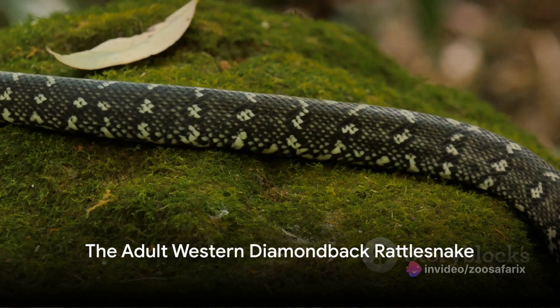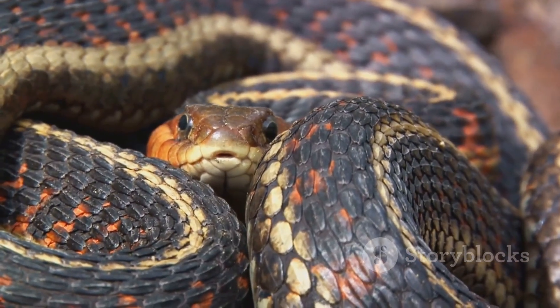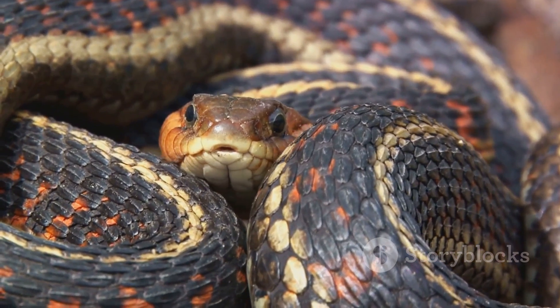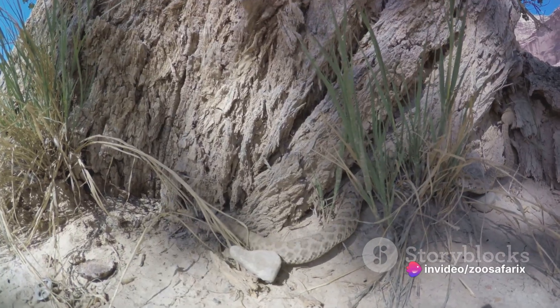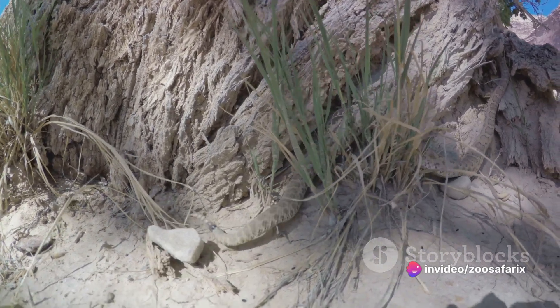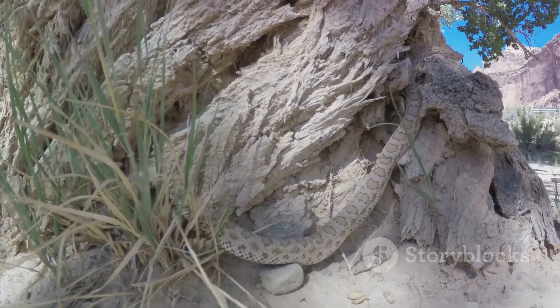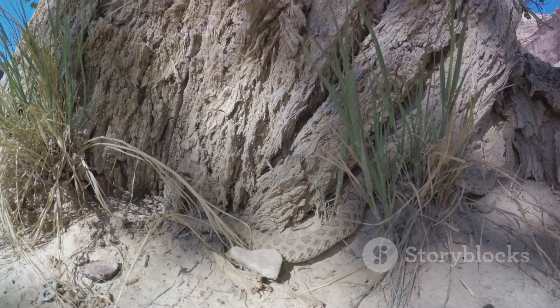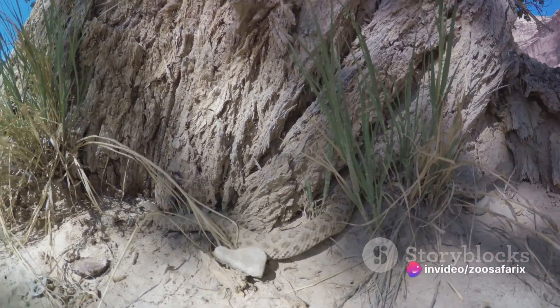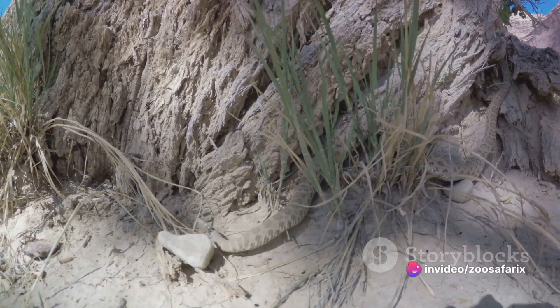Now a fully grown adult, the western diamondback rattlesnake is a sight to behold — a striking blend of beauty and menace, and a master of survival. Adorned with a pattern of diamond shapes along its thick, muscular body, this creature can grow up to 7 feet in length. Its hunting techniques are as impressive as its physical attributes. This snake is an ambush predator, lying in wait for its prey, striking with lightning speed and delivering a venomous bite that can be lethal to its victim.